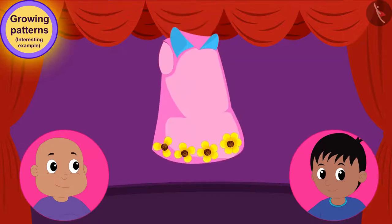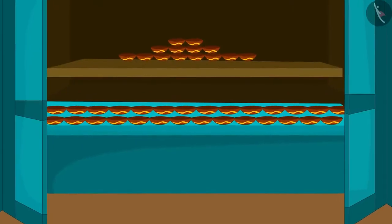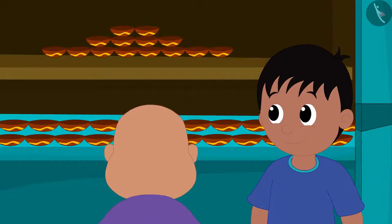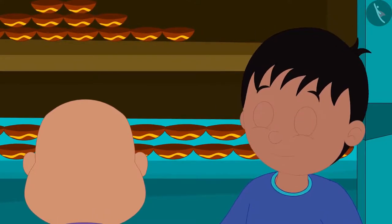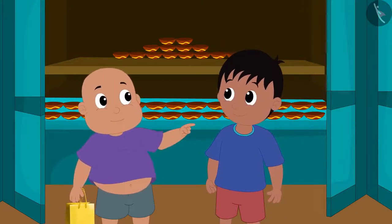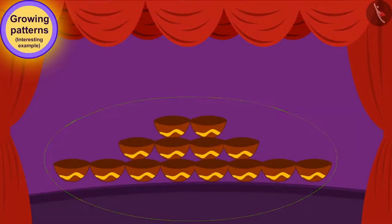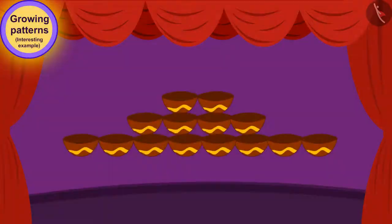Bablu bought the dress and Raju and Bablu went to the next shop to buy diyas. This time, different types of diyas are available in the market. Raju saw one of those decorations made from diyas and liked it very much. Bablu drew Raju's attention and said, look Raju, this has a unique growing pattern even in the decoration made in your diyas. Children, can you recognize the rule of growing patterns made of Raju's diyas and carry it forward?